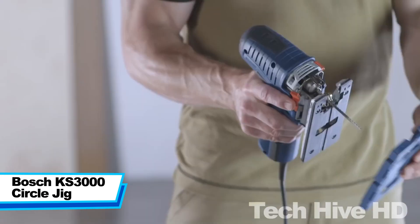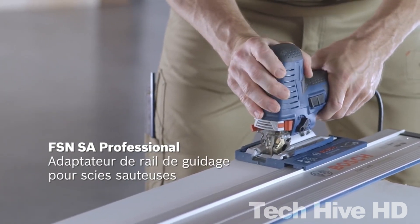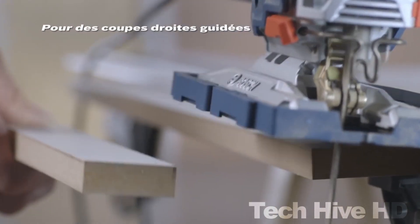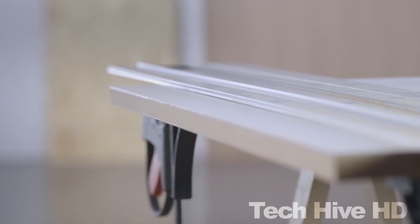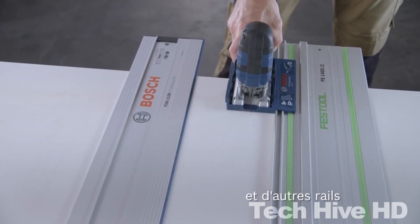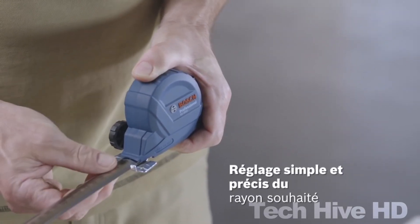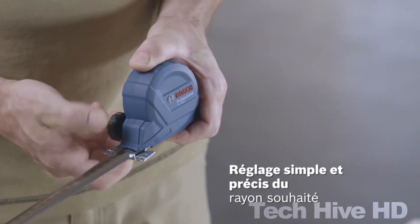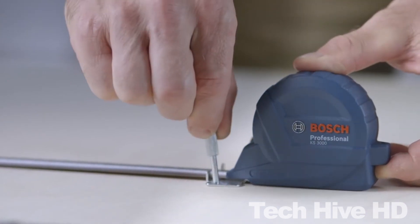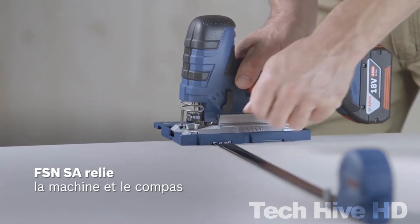The Bosch KS3000 Circle Jig is an innovative woodworking tool that allows you to create perfect circles and arcs with ease. This tool is compatible with the Bosch GKS190 circular saw and is designed to work with any standard 16-millimeter threaded guide bushing. The jig can be attached to any Bosch jigsaw, making it a great addition to any woodworker's tool kit. The dimensions of the jig are 12.6 x 8.7 x 2.4 inches, and it weighs just over 1 pound. Bosch is a well-known and respected brand in the power tool industry, known for producing high-quality and reliable tools for professionals and DIY enthusiasts alike.